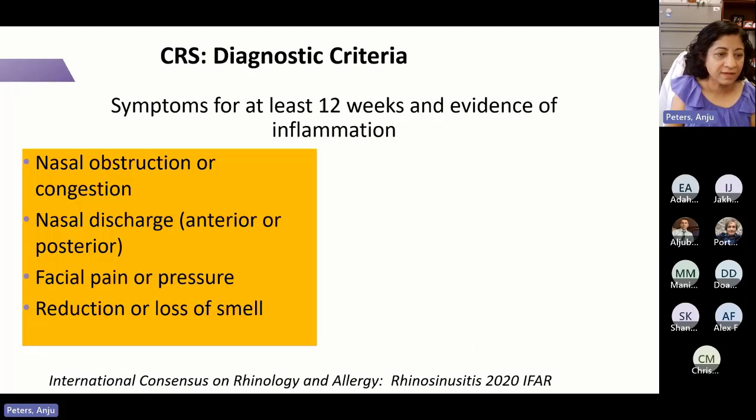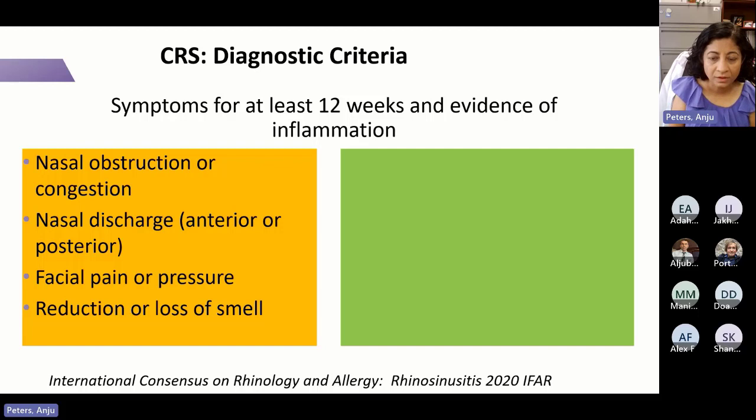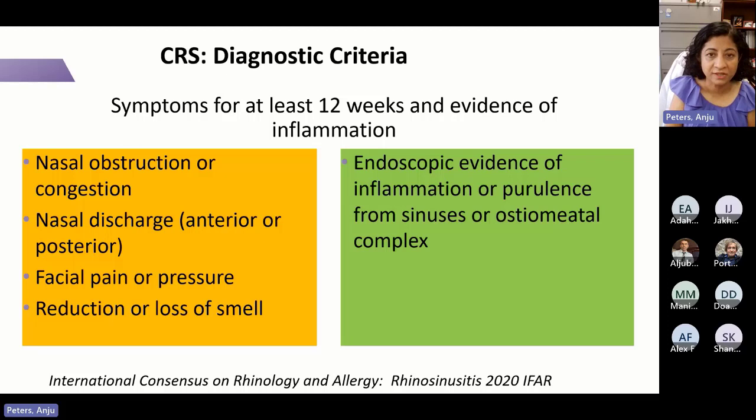The classic sinonasal symptoms include congestion or blockage and nasal drainage, either anteriorly or posteriorly. Individuals with CRS without nasal polyps often complain of facial pain or pressure. Patients with nasal polyps — though CRS without polyps can also — have reduction or loss of sense of smell as a cardinal symptom. If you see a patient with sinus symptoms and loss of smell, barring viral causes like COVID, think nasal polyps. Endoscopically, you may see inflammation or purulent drainage from sinuses or the ostiomeatal complex.